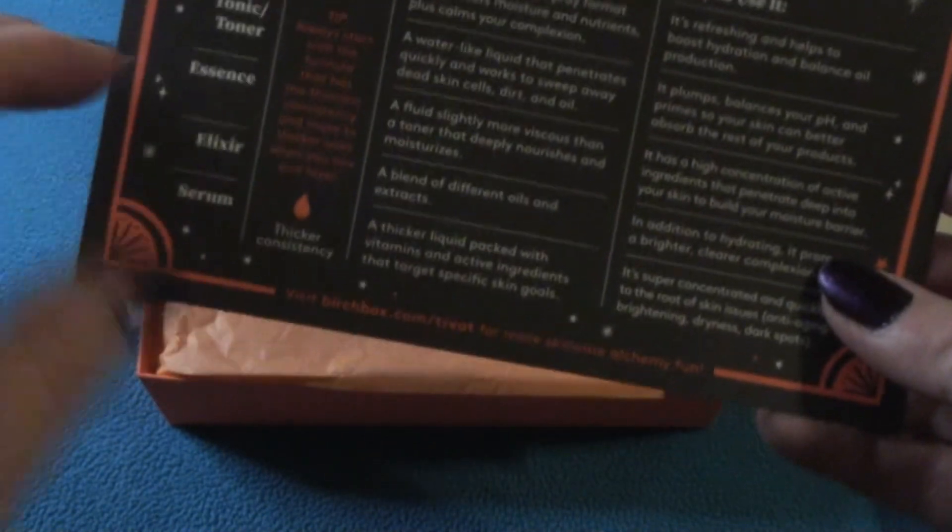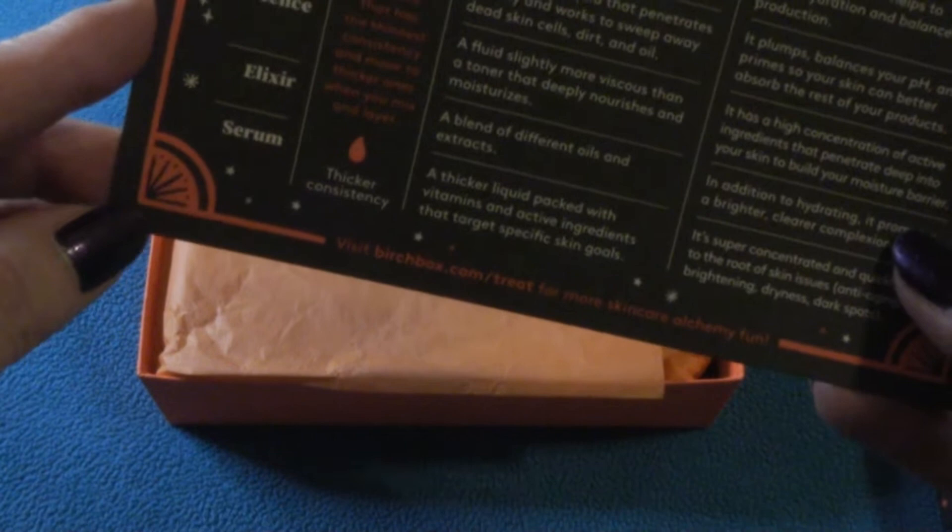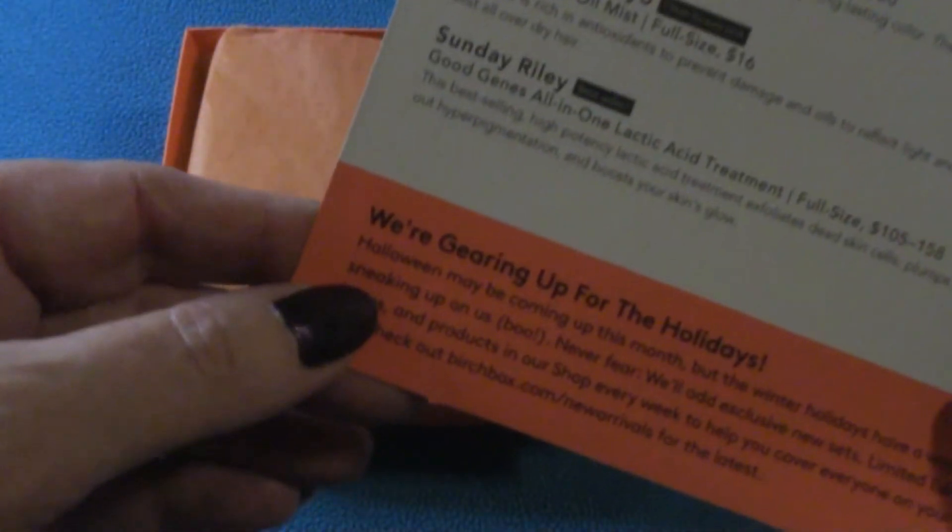Opening up our box, there's our card on the top. Trick or treat! Alrighty, this is so — and we have our little list of things on the back.